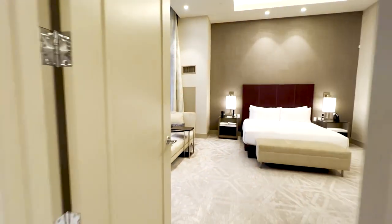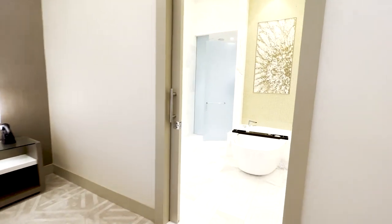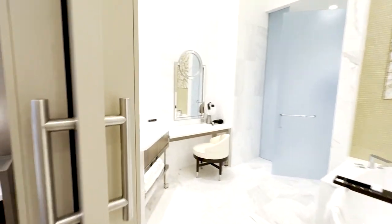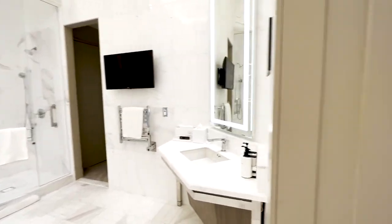And into the first master bedroom with a private bathroom, soaking tub, and dual vanity sinks.